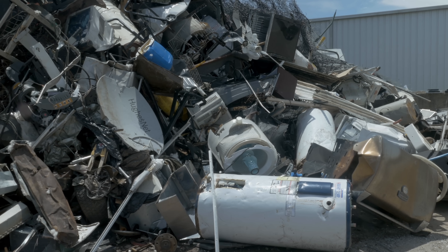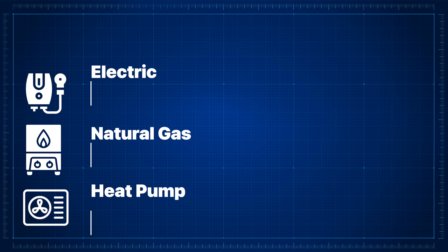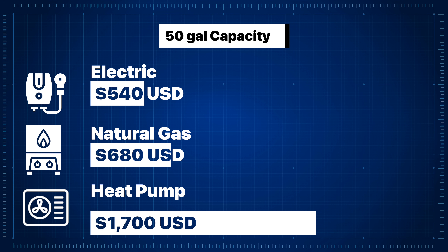Let's start by doing some shopping for a new water heater. One of the most sustainable things you can do is make energy-efficient upgrades when your old appliances go bad, so if you have a newer water heater you should probably wait until its useful life is up. Looking at homedepot.com, I came up with three water heaters for comparison: one electric, one natural gas, and one heat pump — all 50-gallon capacity. The electric is the cheapest at $540 US, natural gas is $680, and the heat pump is a whopping $1,700. So the first drawback of the heat pump water heater is clear: it's expensive.